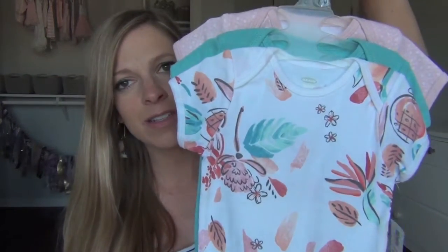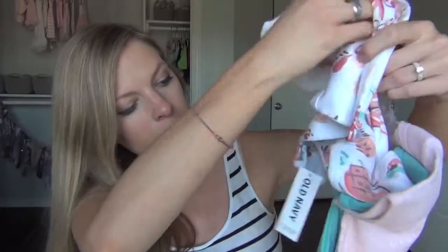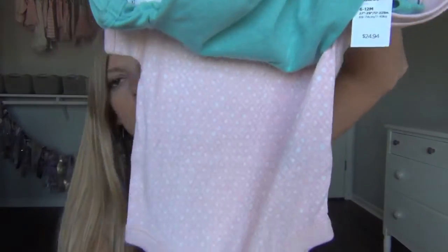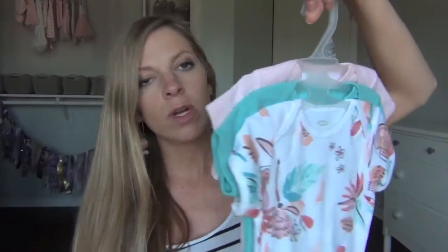Then I got this little trio of onesies. I just love these colors — this flower-printed one you see in the front, this teal plain one, and then this pink one with the white print on it. So cute! These are 6 to 12 months and I got them for $24.94.